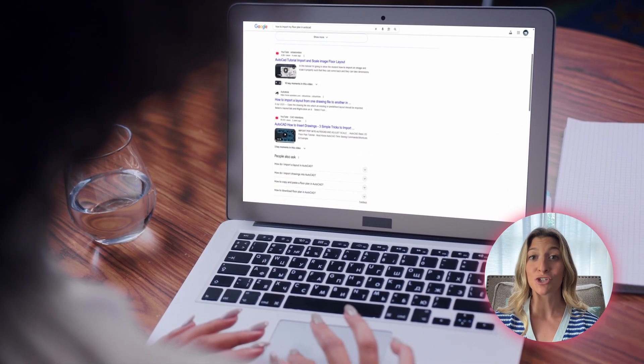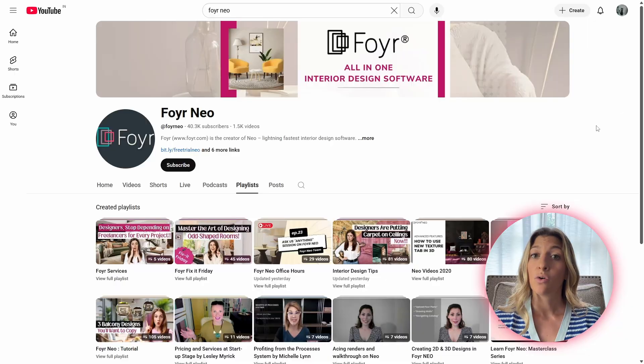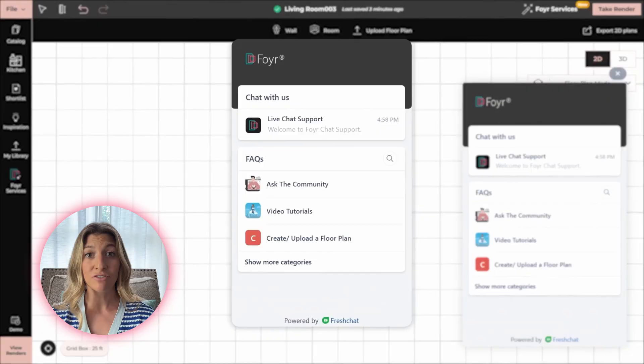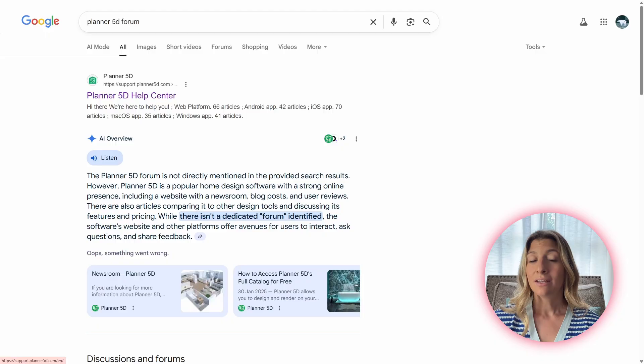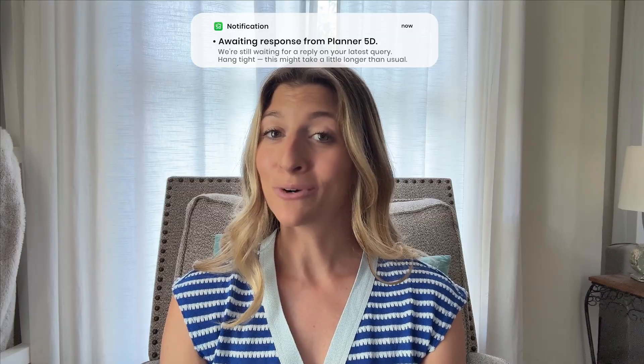Now, even the best software falls short when you're having to Google every time you get stuck. What if something breaks? Or what if you just have a question? Foyer Neo has a massive forum base, live chat help, and walkthroughs with real designers. Planner 5D has some forum chats and a couple of old YouTube videos. A beginner-friendly tool is only friendly if it can help when you're lost. We submitted two queries to each platform — Foyer Neo responded in less than two minutes. Planner 5D? We're still waiting.